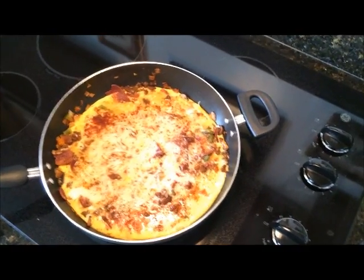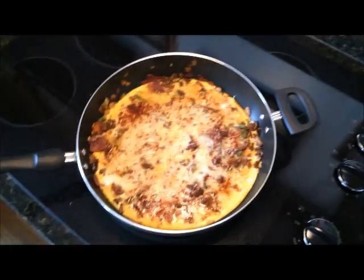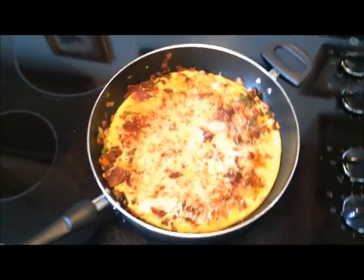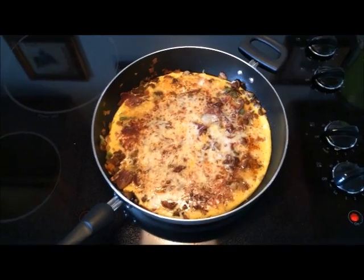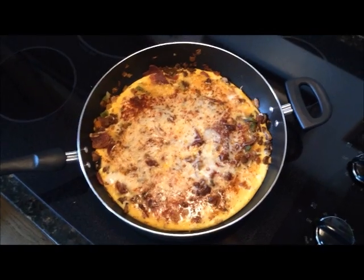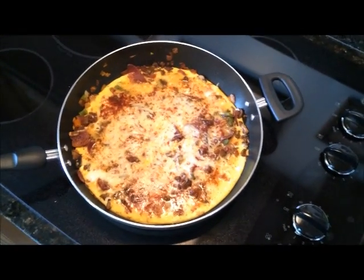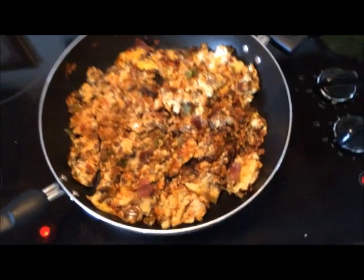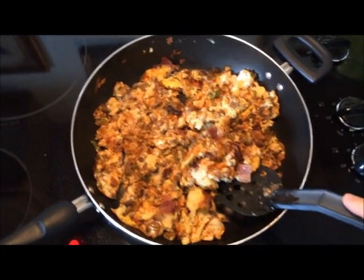Right after I work out I'll eat some more of these eggs and maybe a smaller source of carbohydrates, and that's pretty much my daily meal plan. I make these eggs every single day — I kind of graduated from making omelets into making just a big mess of eggs. That's what feeds the beast.